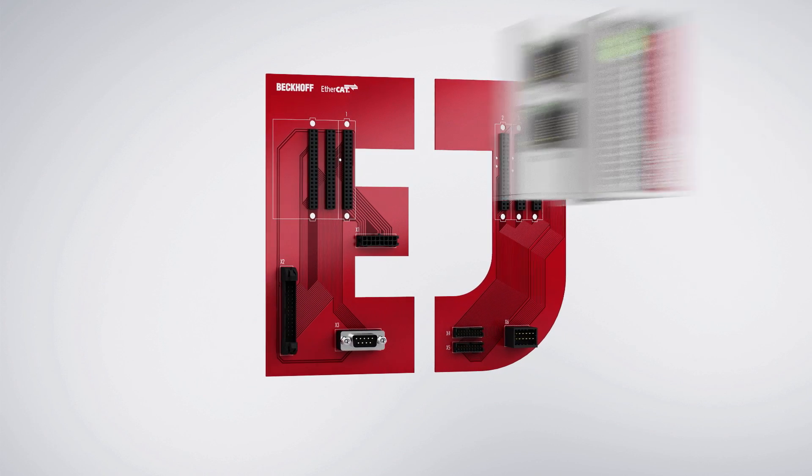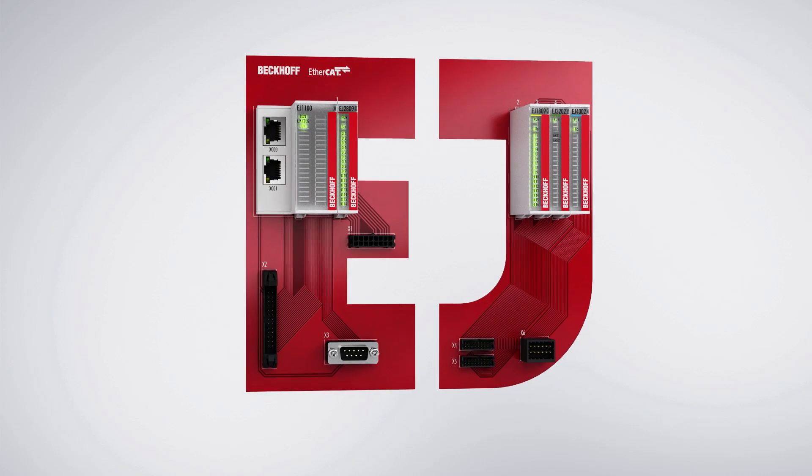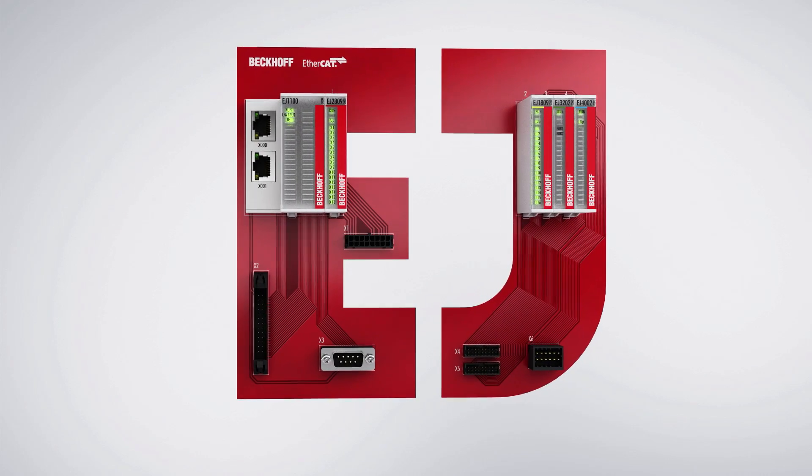The EtherCAT plug-in module system of the new EJ series reduces assembly and wiring costs, and replaces inflexible black box solutions common in series machines.